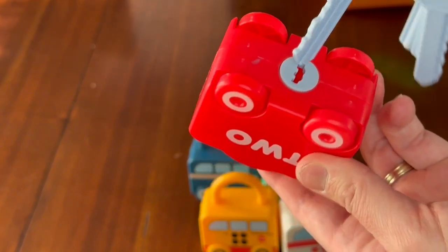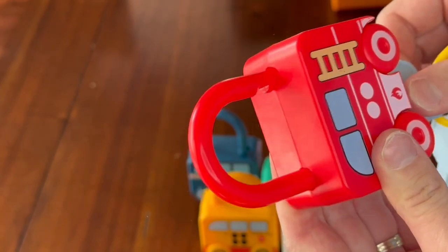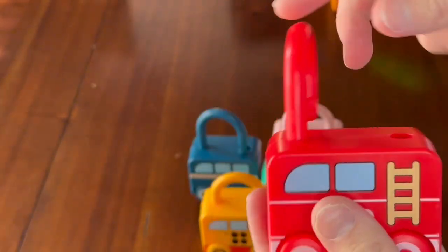This set comes with six different vehicles and each vehicle has a number on it which matches a key, and only the correct key will open the padlock.